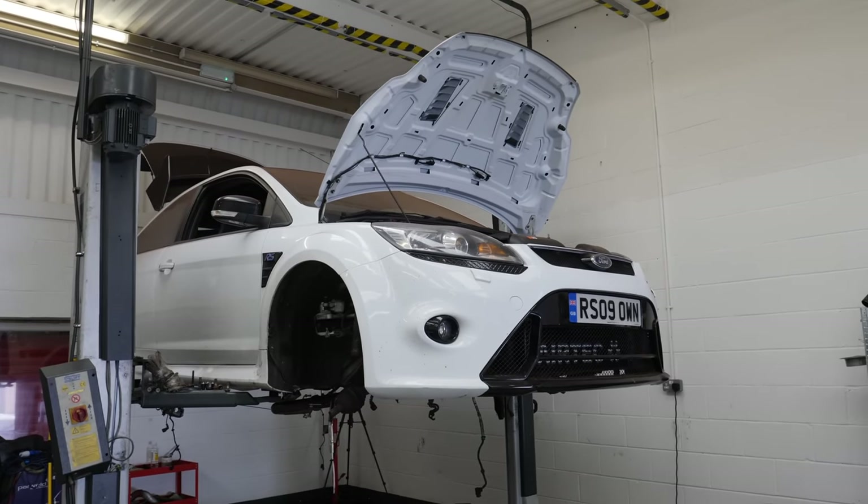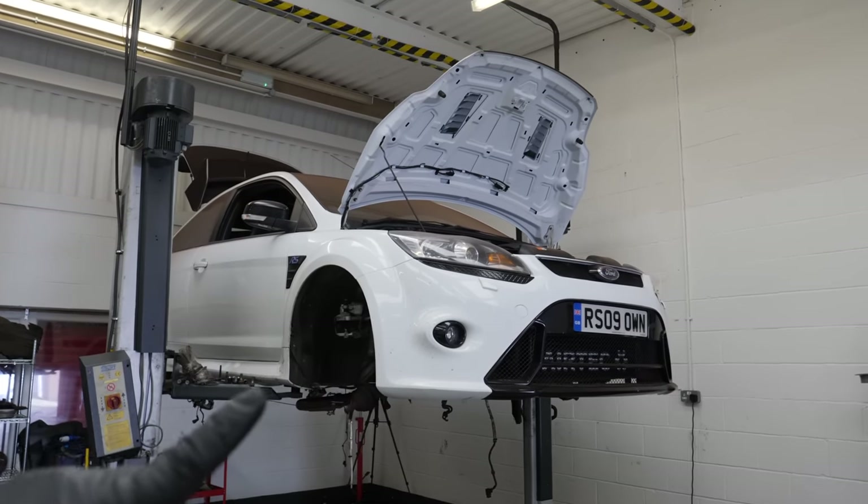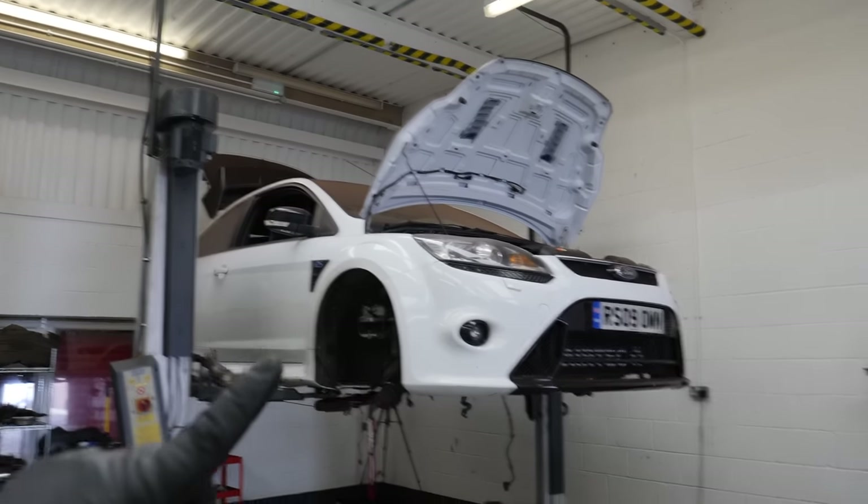Welcome back to today's video where we continue with project getting our Mark II Focus RS back on the road with the bits on the floor. I've already done absolutely loads on this car, so before you carry on watching this video, hit the link just up there and go and watch the previous one.